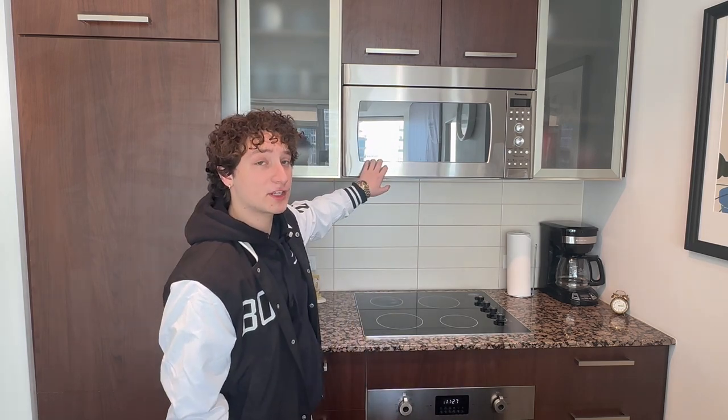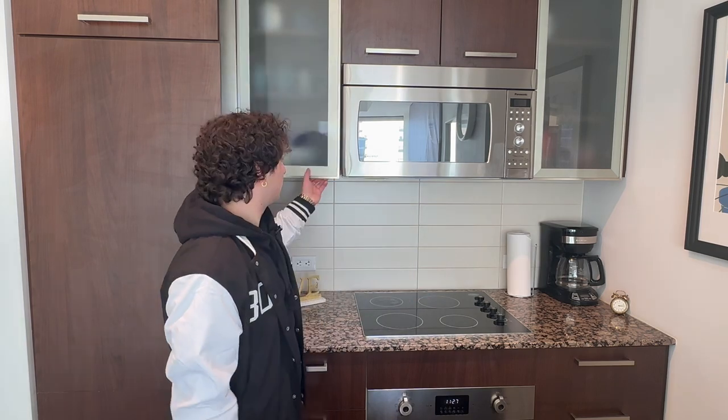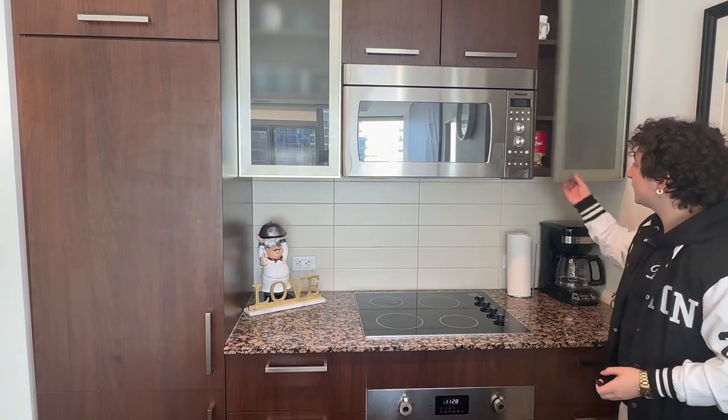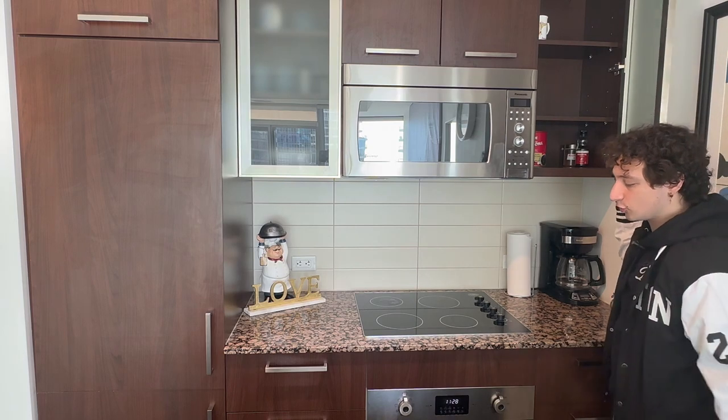You've got your microwave — every unit comes with its own microwave — and your own coffee machine as well. Cabinets for storage; you've got your plates, glasses, mugs, everything you need to live. On this side, you've got coffee and a little bit of seasoning, just in case you want to do some cooking.